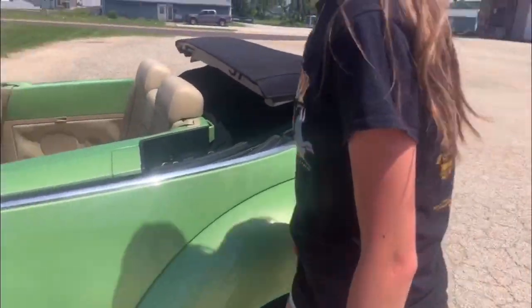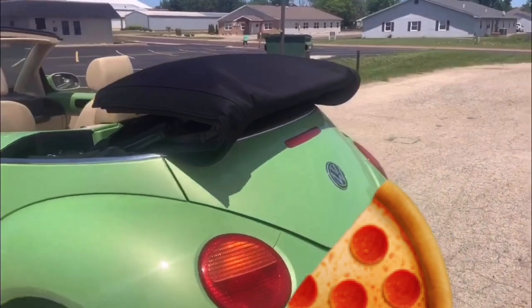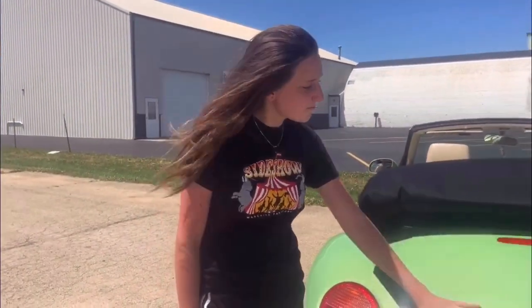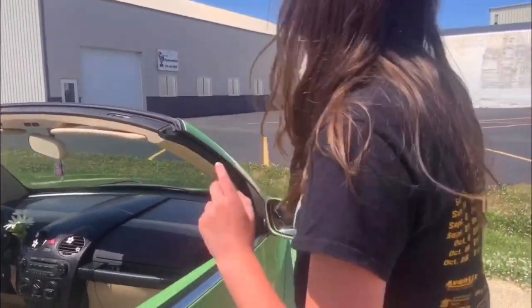I'll show you the trunk. It's really cute - there's a little window almost switch that opens it up. It's so adorable. It's little, you can't fit much - the bodies are going to have to stay in Kenzie's car. We did the same thing to the back logo as well. Let's go inside.